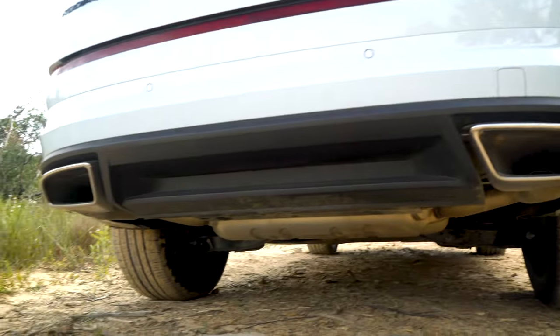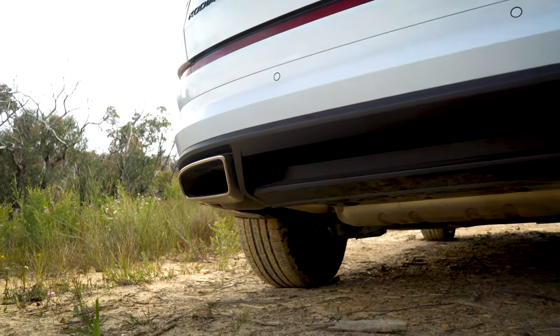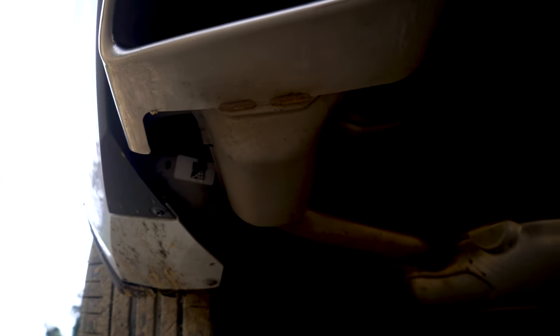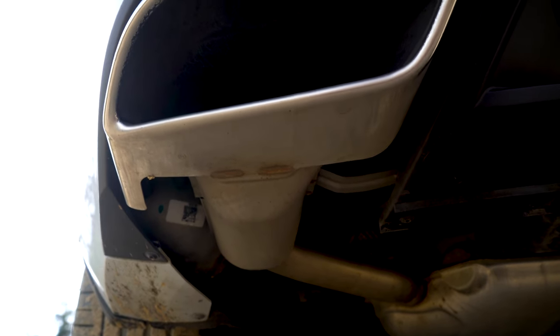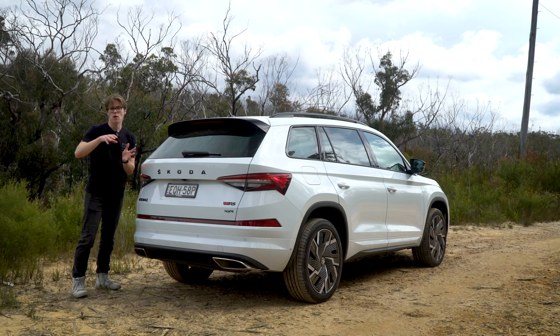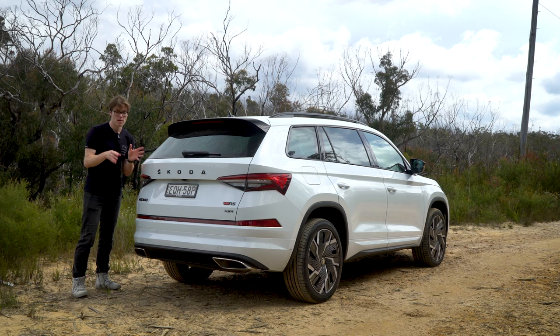Down below we have some very big exhaust exits, and in there are very real exhausts. However, there is a fake exhaust sound played externally, and you can hear it on the inside as well. Here's what this car sounds like when it starts up, then in Eco mode, and then in Sport mode — you'll be able to hear the differences between all those modes.